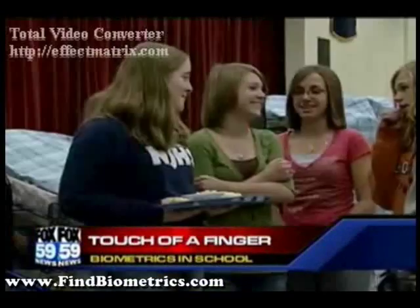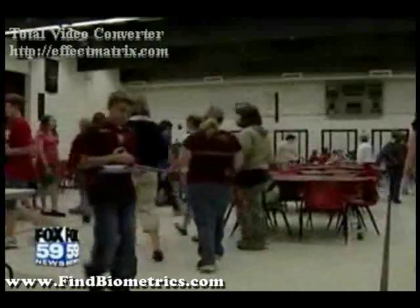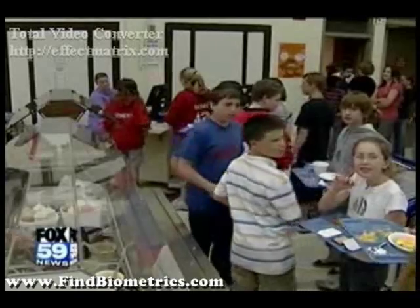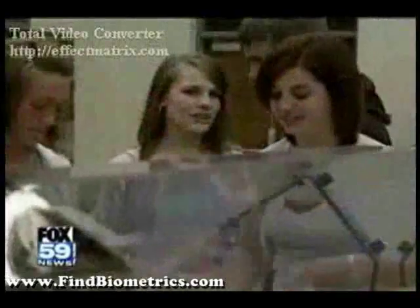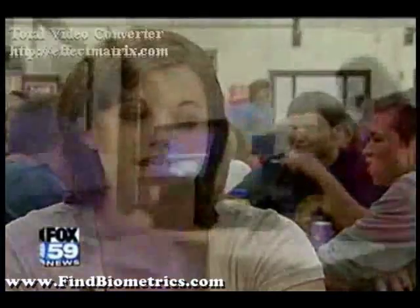When you only get half an hour for lunch, every second counts — even those seconds students in the Rossville Consolidated School District spend standing in the cafeteria lunch line. When the seniors come in, they usually cut us all, so the freshmen only have about 15 minutes to get in and out of the line and time to eat.